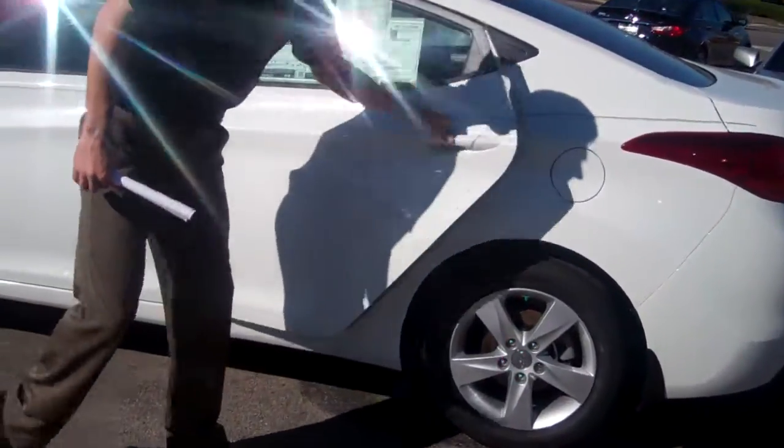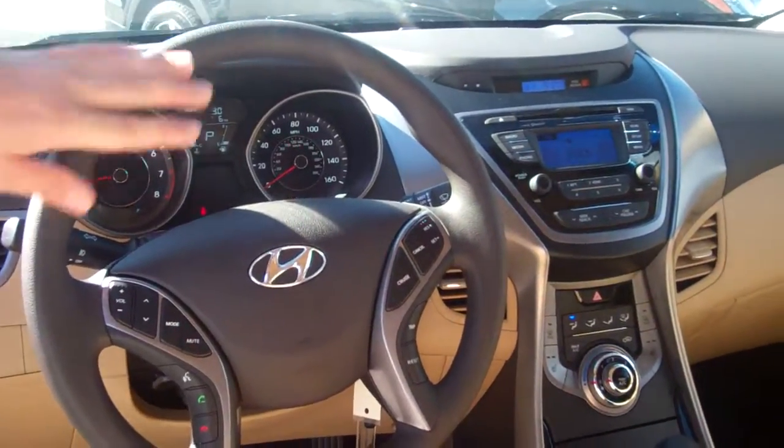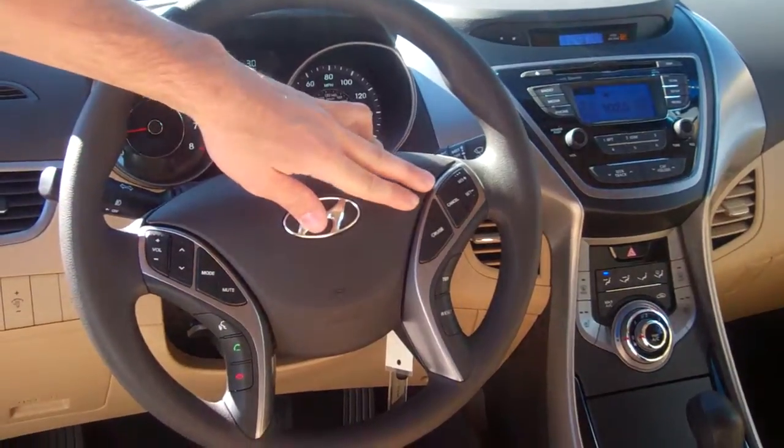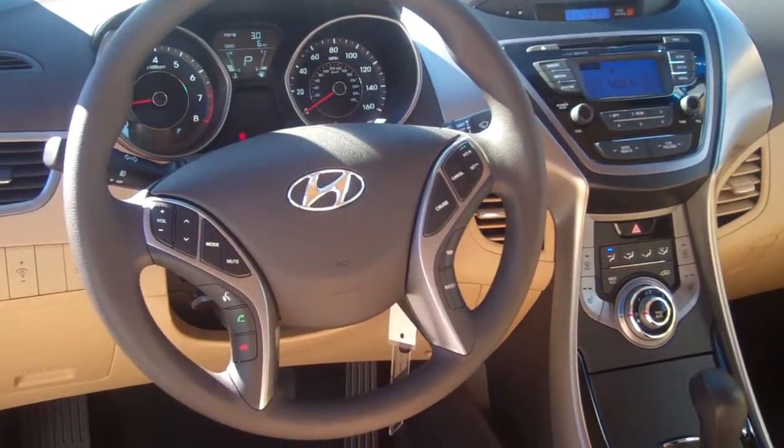First thing you'll notice right off the bat: the tan interior, beautiful color, plenty of legroom in this model. You've got a flip-down console with cup holders, and up front on the steering wheel, for your safety and convenience, you've got your radio controls, your cruise control, and your Bluetooth with voice recognition, which I'm going to pair before you leave the lot.